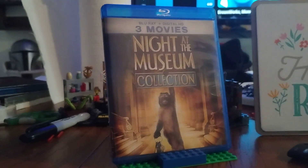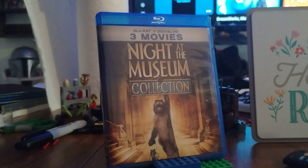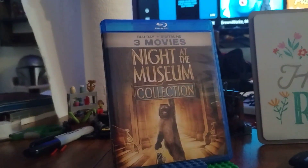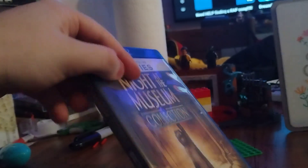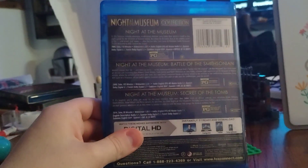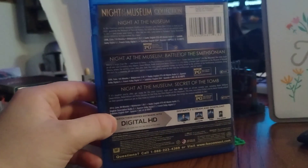The first one will always remain a classic, no doubt. The second one is good — I'm not sure if it's equally as good as the first one, but we'll find out. You get your standard Blu-ray case, and yes I did download the digital code for all these movies, so please don't ask. This set apparently came out a year after the third movie's release, so 2016.